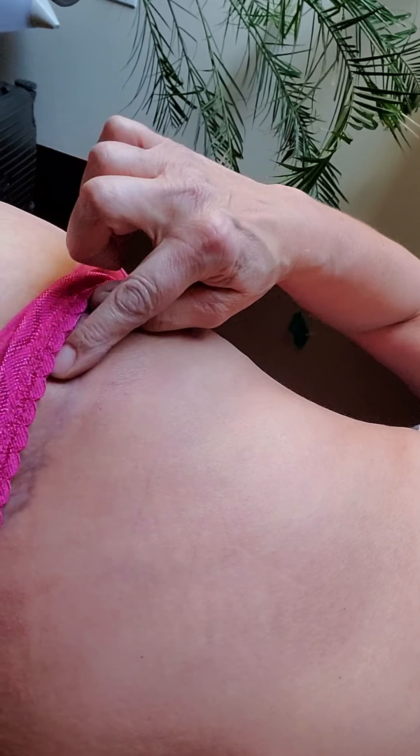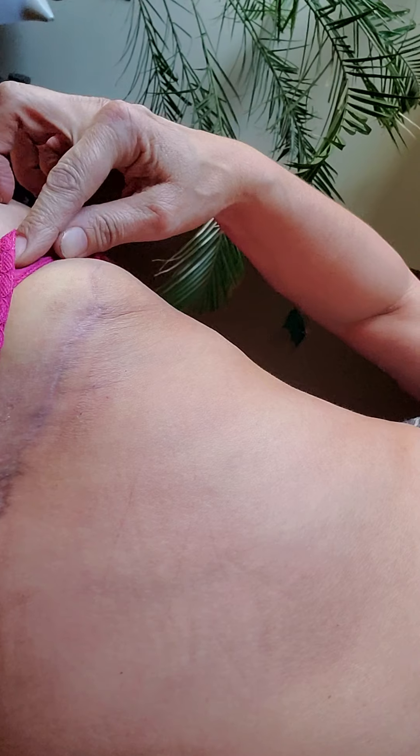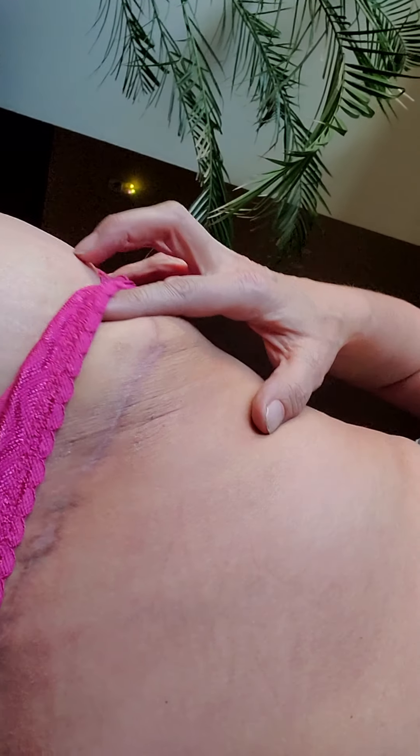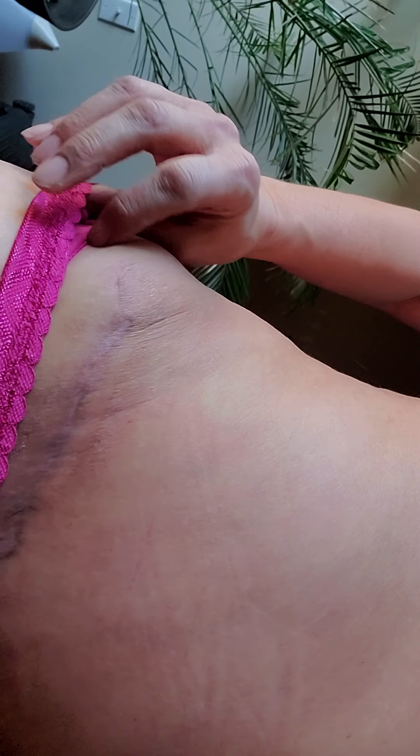My scar is super, super low. That redness you see is all from scratching — I scratched the crap out of it. But you can see it's pretty much just gone. The video is making it look a lot darker than it actually is; it's literally almost gone.